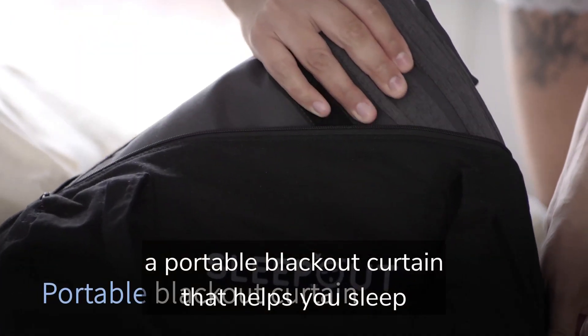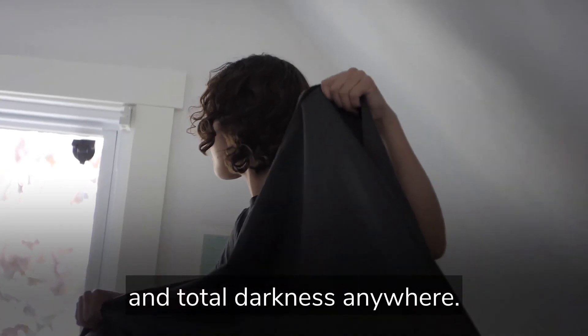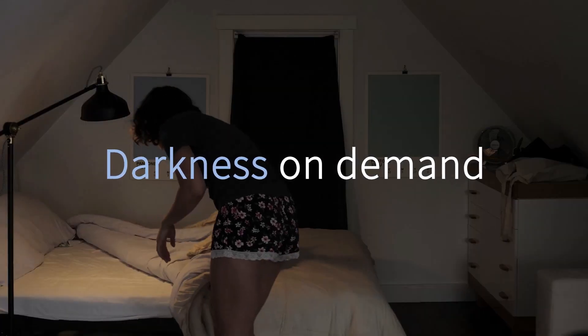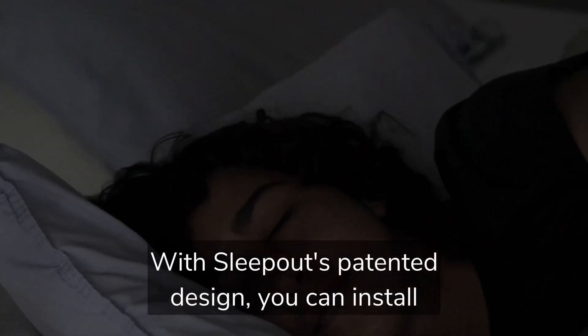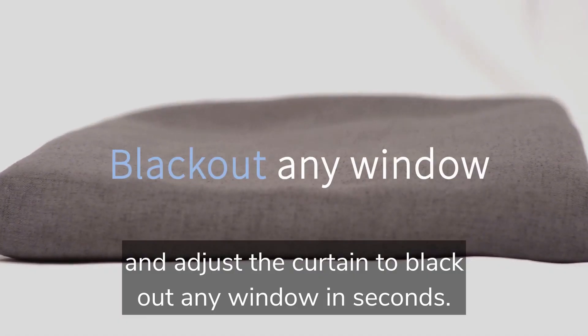A portable blackout curtain that helps you sleep by creating an ideal sleep environment and total darkness anywhere. With Sleepout's patented design, you can install and adjust the curtain to black out any window in seconds.